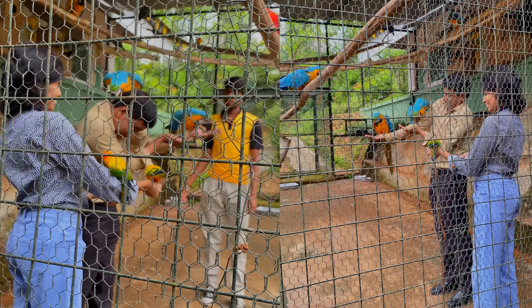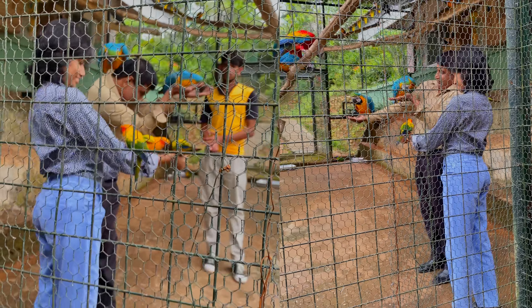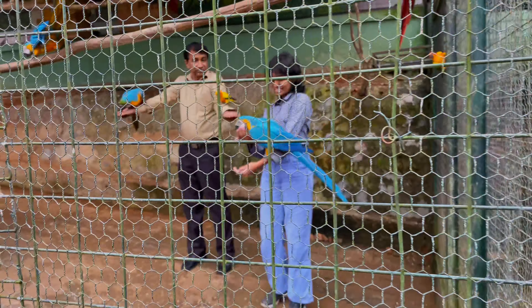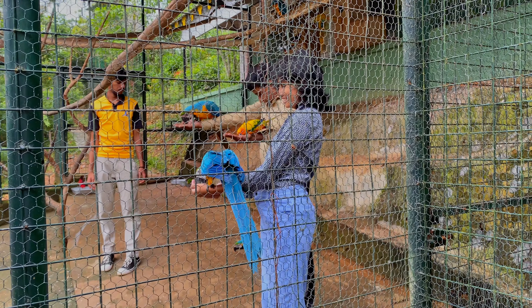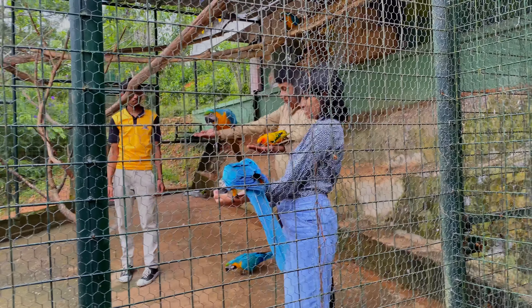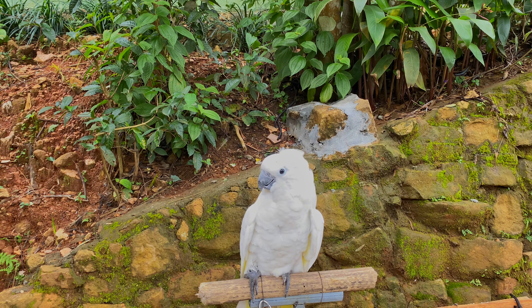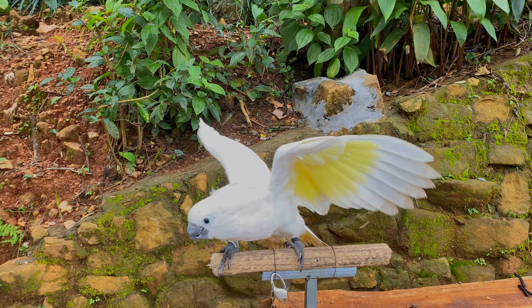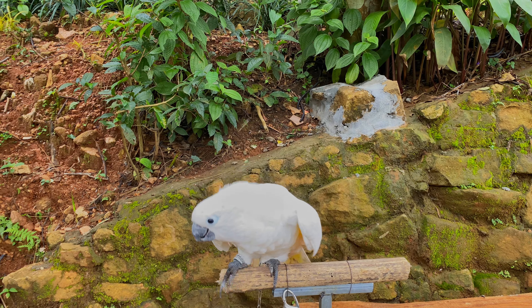First, little yellow parrots flocked to my arms, then a majestic macaw joined in. It painfully pecked at the shirt buttons — I think they resembled the bird food! Then this white bird appeared; the staff members told us it could speak. It reminded me of the villain character — that white cockatoo from the Rayo movie.